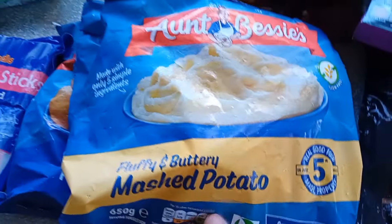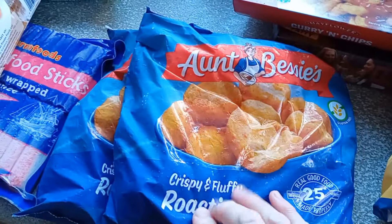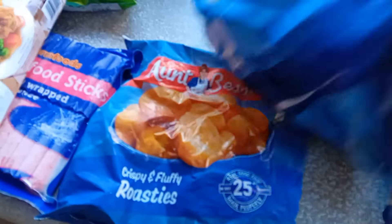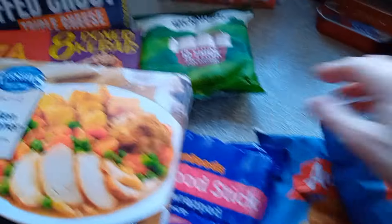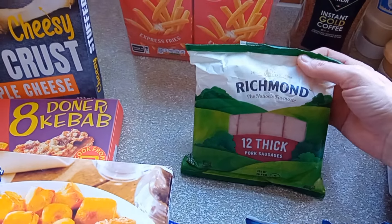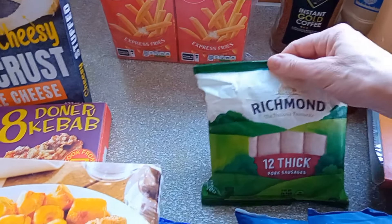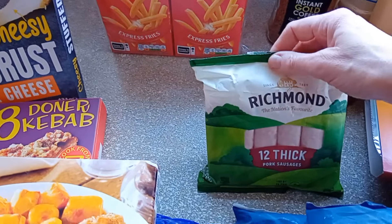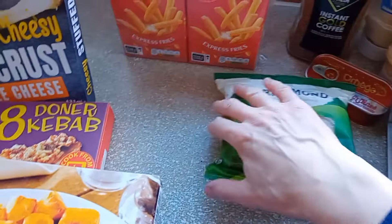We got some Aunt Bessie's frozen mashed potato and two bags of frozen roasties — there was three for a fiver so I thought I'd get them. I got some sausages — Richmond thick pork sausages, I'm sure they were £2.59. Andrew asked me for sausages the other day and I didn't have any. He said could you do a sausage casserole? Well I could, but I've got no sausage!